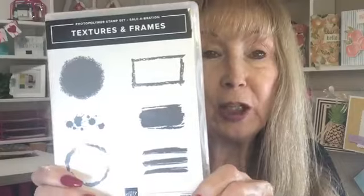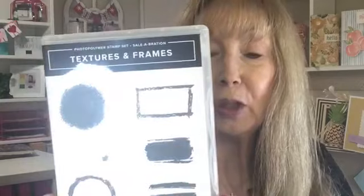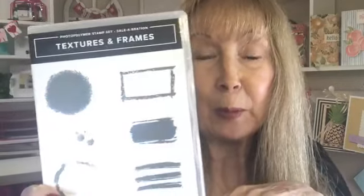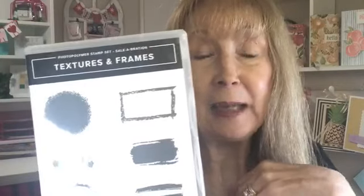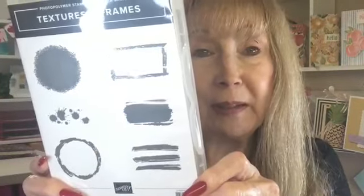Our prize from last week was the Textures and Frames Stamp Set - a Sale-A-Bration Stamp Set from our last Sale-A-Bration in 2021. We had a lot of response and the random number generator chose Rhonda Amos, a Facebook viewer who put 'prize.' Rhonda, I don't have your address - be sure to email me at Peggy@PrettyPaperCards.com so I can send this fabulous stamp set to you. Be sure to look on Pinterest for the name of the stamp set and you'll see some amazing things different stampers have done with it.